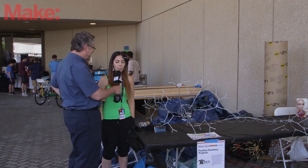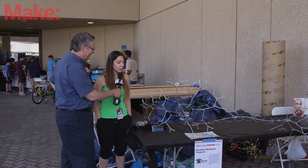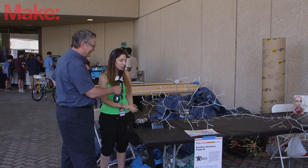So who are you? I'm Mona. I'm here with Positive Deviancy. I'm a graduate student at George Mason, and I made this EEG neuron.